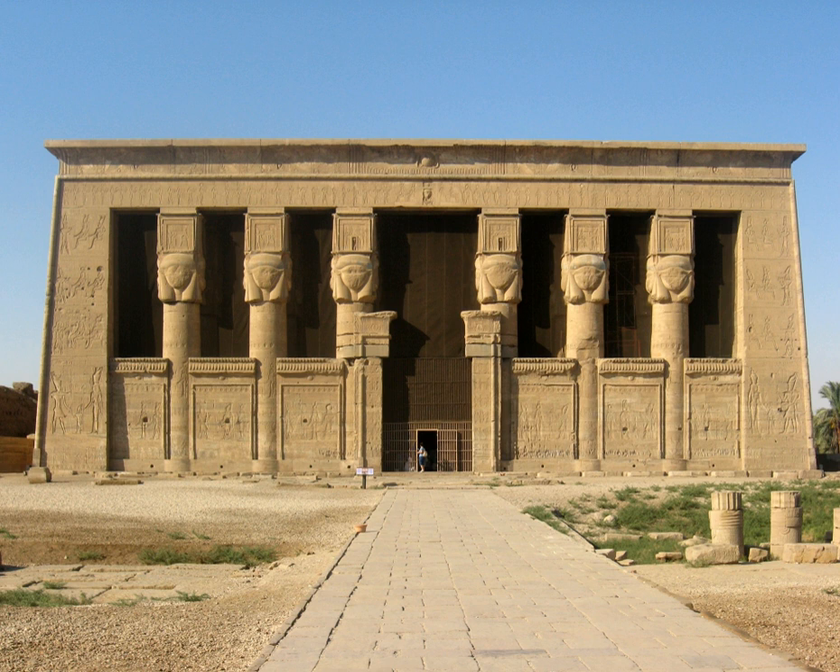However, the earliest extant building in the compound today is the Mamisi raised by Nektanebo II, last of the native pharaohs. Features in the complex include the Hathor Temple, Temple of the Birth of Isis, Sacred Lake, Sanatorium, Mamisi of Nektanebo II, Christian Basilica, Roman Mamisi, a bark shrine, and the Gateways of Domitian and Trajan. Nearby is also a Roman kiosk.